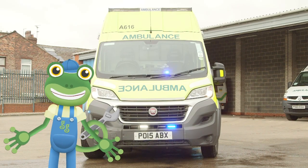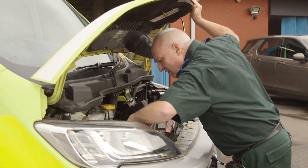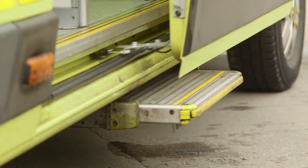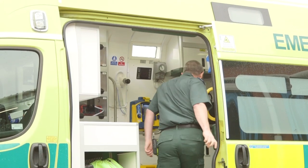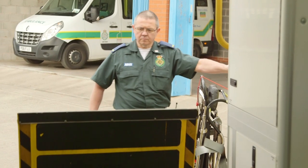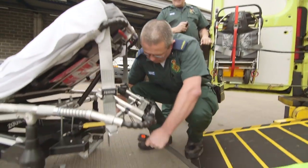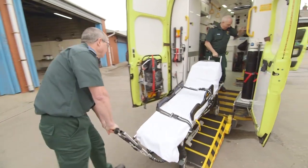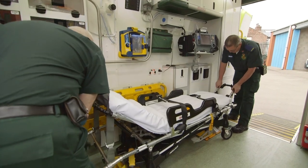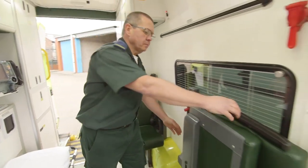Let's meet the ambulance crew. This is Terry, the emergency medical technician, and he's just checking the ambulance to make sure everything's working properly before call out. And this is Paul, the paramedic. Paul decides how to help the poorly person on the way to the hospital and can give them special medicine. Paul lowers a special ramp by pressing a button, which makes it easier to get patients on board. If a patient needs to lie down, Paul and Terry will use the stretcher to wheel the patient up the ramp and into the back of the ambulance.